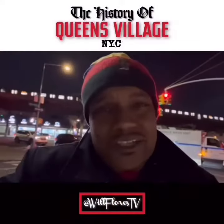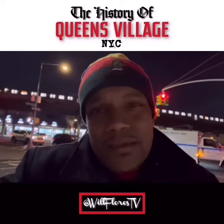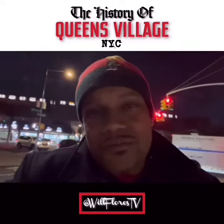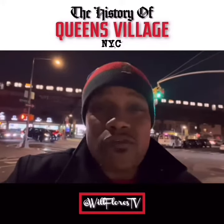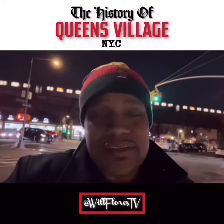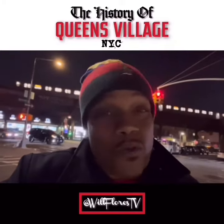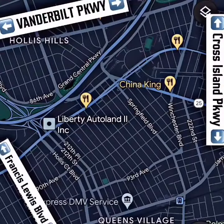Queens Village is essentially a middle class to upper middle class neighborhood. It has several apartment buildings, but for the most part it's comprised of single family homes. It was also briefly known as Inglewood at one point. Overall, Queens Village is a resilient neighborhood known for functional schools and a handful of churches which have been standing for over a century. It has two subsections: Bel Air and Hollis Hills.